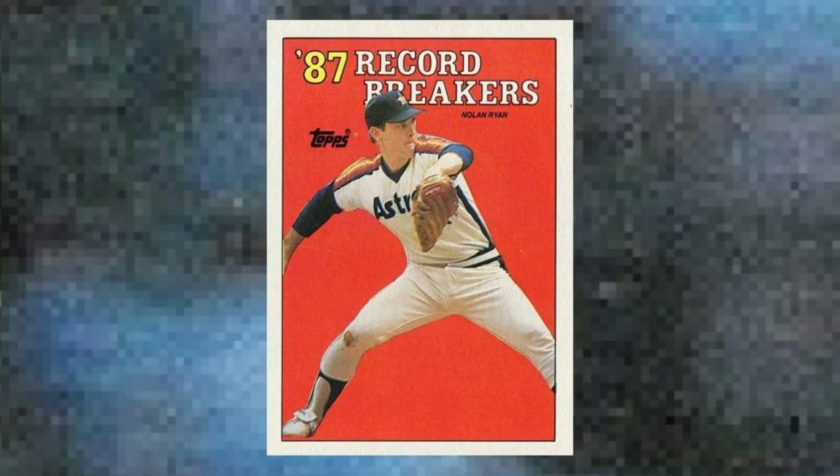Number 6: In 1987, Nolan Ryan set a record — shocker, right? This particular mark was for the most 200-strikeout seasons: 11 for the Express, though of course he finished up with 15 such campaigns before all was said and done. Regardless of what still lay ahead, Topps celebrated the moment in 1988 with a record-breaker card that feels very 1958, and one that's still a hobby hit even today. Value: $60 to $80.